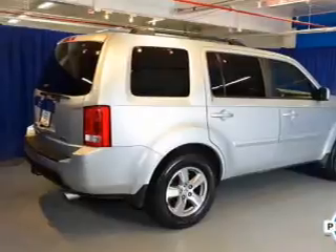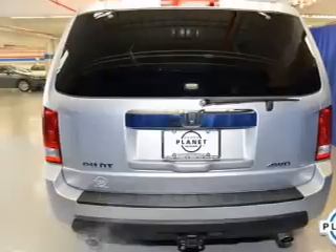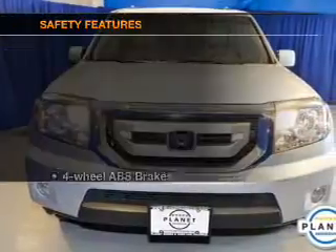Leather seats, power door locks, power windows, cruise control, a DVD system, an AM FM stereo with multi-disc CD changer, and satellite radio.